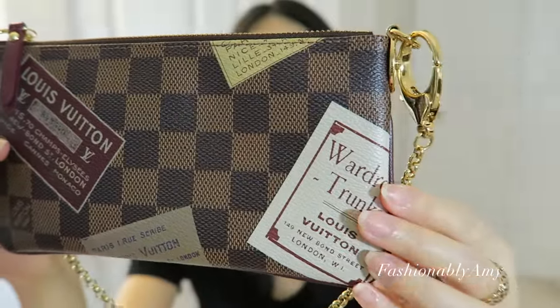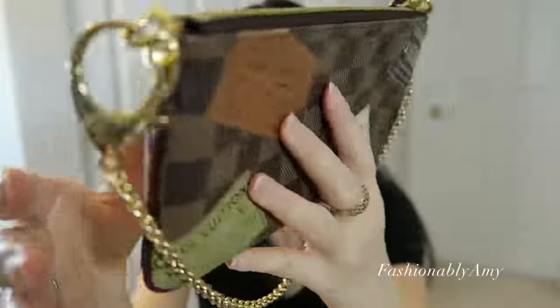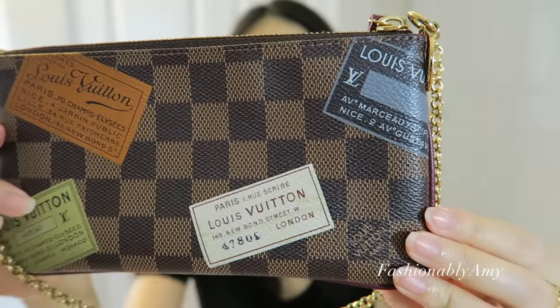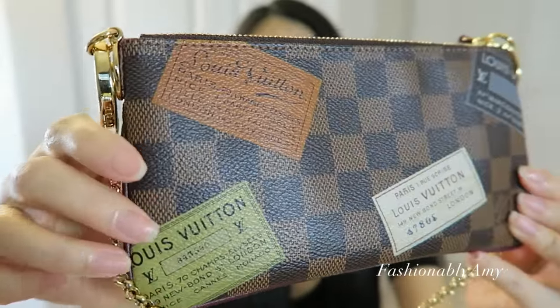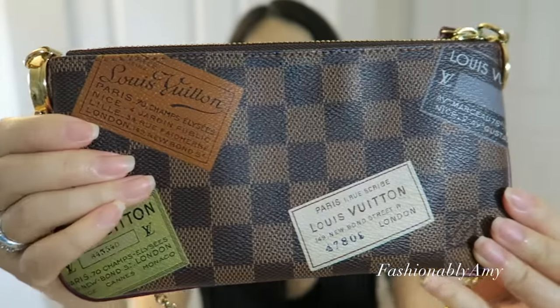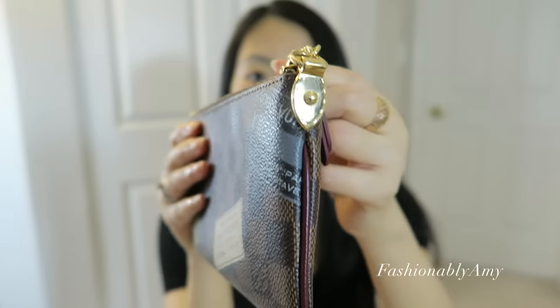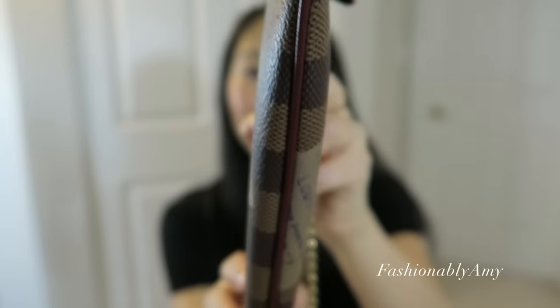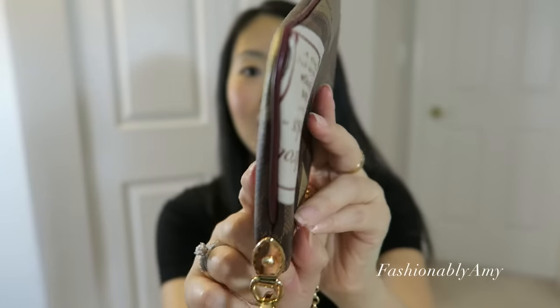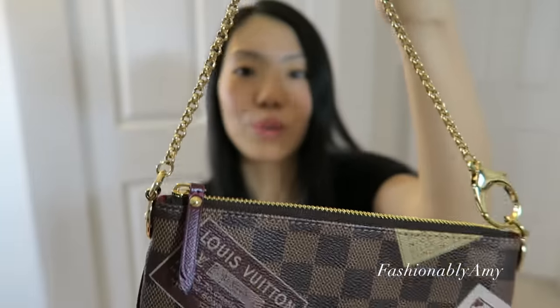This is such a great idea, so here we go. It's a beautiful, beautiful clutch. This is the Trunks Edition limited edition from 2009. My particular one — which is yours now — was made on the 39th week of 2009, and I purchased it in Hong Kong at the Louis Vuitton on Canton Road in Tsim Sha Tsui.